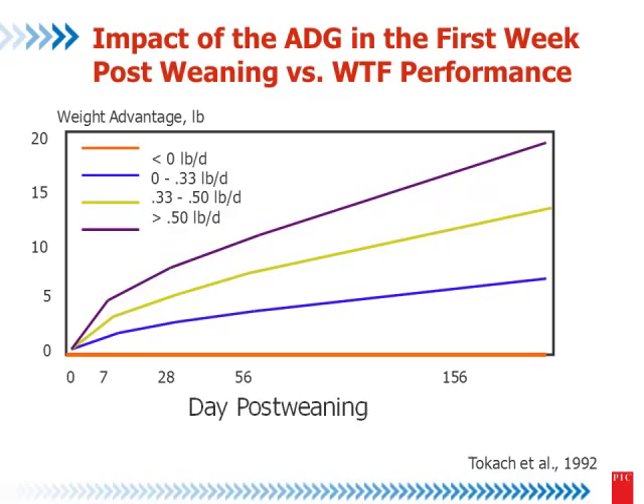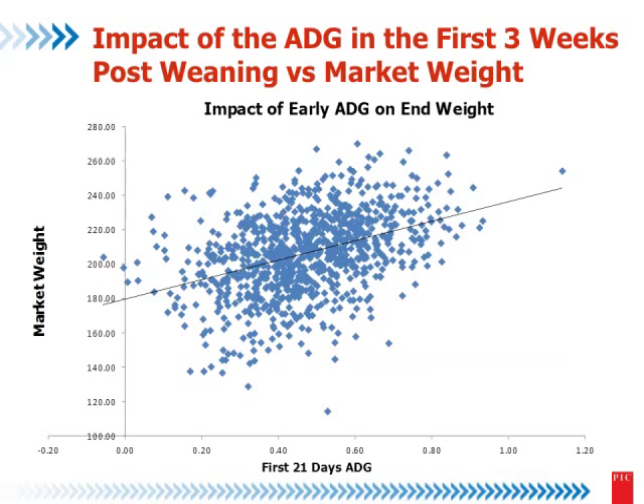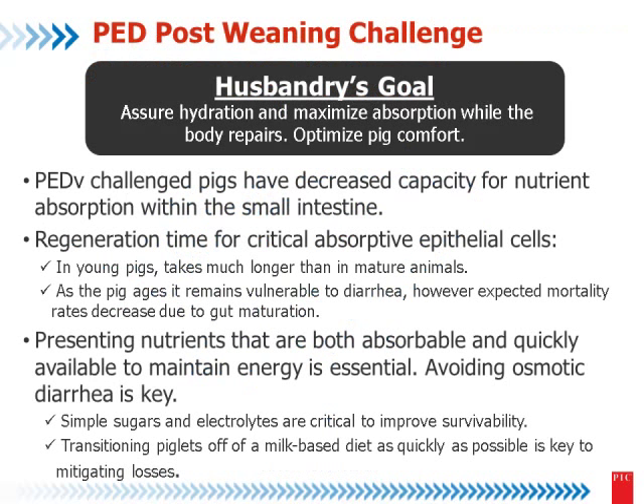This graph represents very well the effect of average daily gain in the first week on wean-to-finish performance. When you have good average daily gain in the first week, you will have good performance throughout wean-to-finish in the future. Brian measured individual pigs and made a graph showing a very strong relation between average daily gain in the first three weeks and market weight. In my experience in Mexico, one kilo of gain in the first week equals five kilos at market, and one kilo at the end of nursery equals three kilos at market — measured across two million pigs.